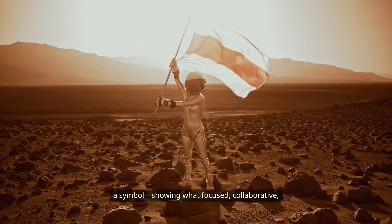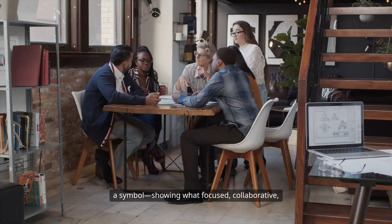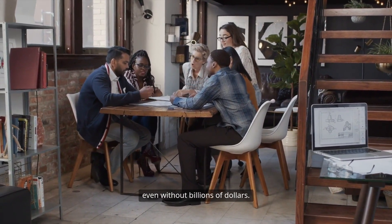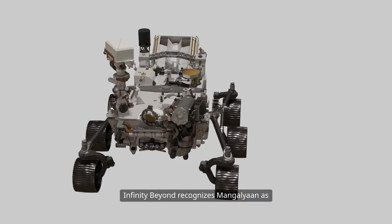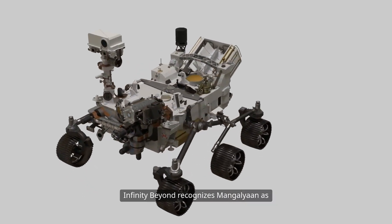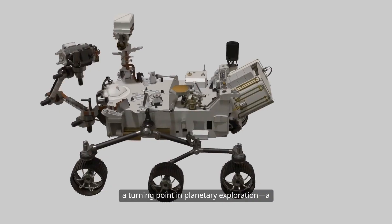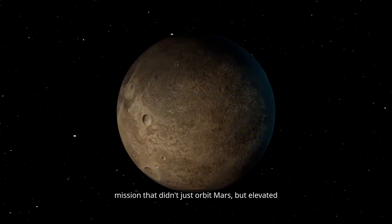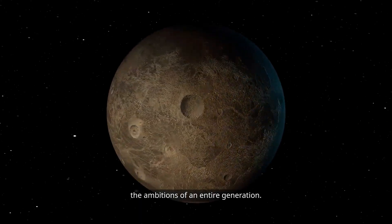And in doing so, it became a beacon for the world — not just as a technical triumph, but as a symbol showing what focused, collaborative, and inspired engineering can achieve, even without billions of dollars. Infinity Beyond recognizes Mangalyaan as a turning point in planetary exploration, a mission that didn't just orbit Mars, but elevated the ambitions of an entire generation.